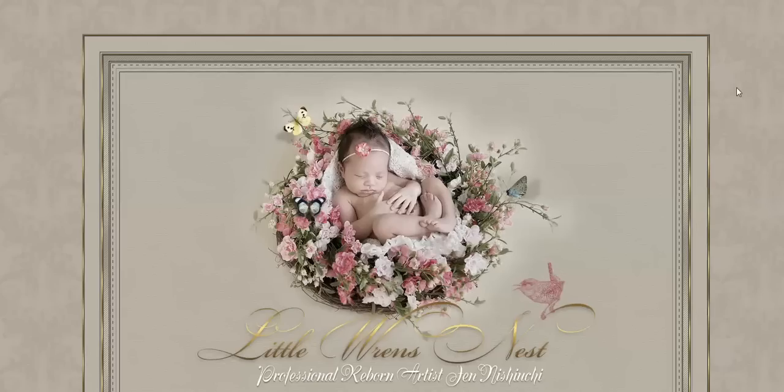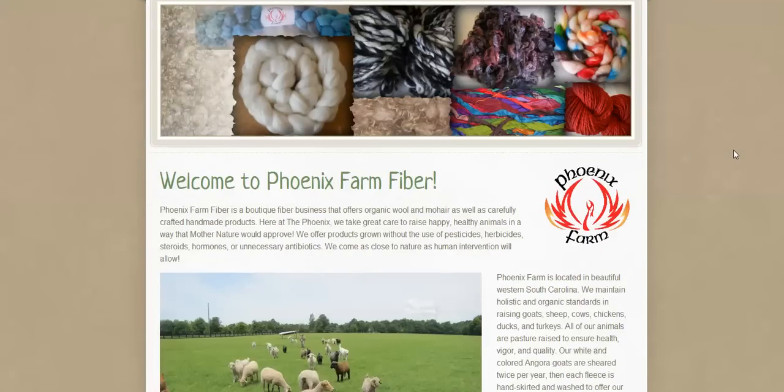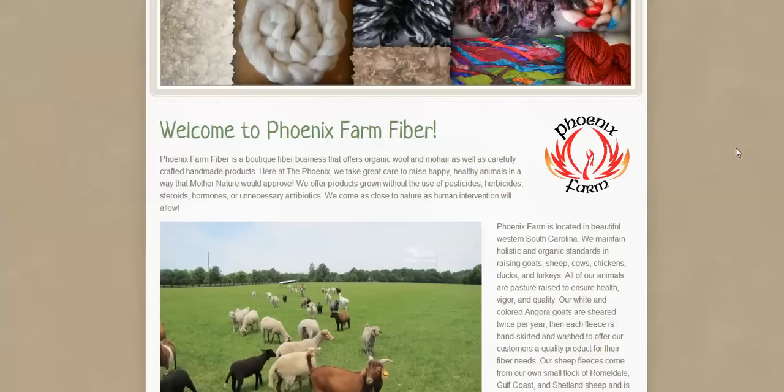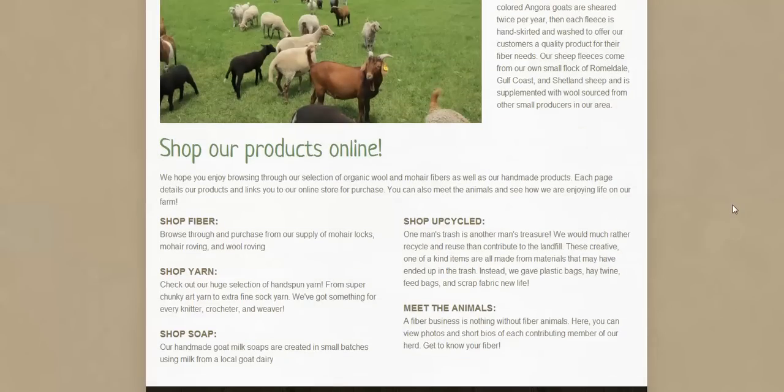People have asked me before where I think the best mohair comes from, and my answer is always the same — I think the best mohair comes from happy and healthy goats. That just makes the most sense in my mind, and it's what I've seen from experience. A place that I like is called Phoenix Farm. It's a farm in South Carolina, and they have holistic and organic ways that they raise all their animals and produce all of their products. They don't use pesticides, steroids, hormones, or any unnecessary antibiotics — just as close to Mother Nature as they can get. They're just a happy, wholesome farm, and I really like to support them because I like their attitude and I think that attitude goes into their business.